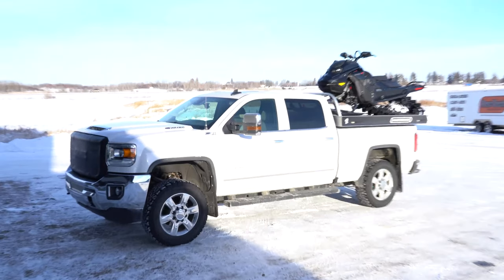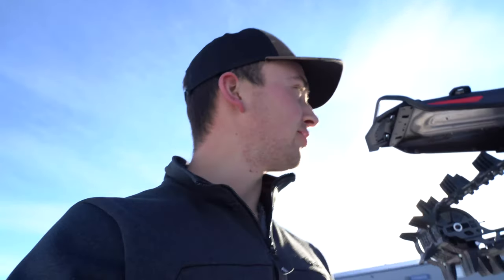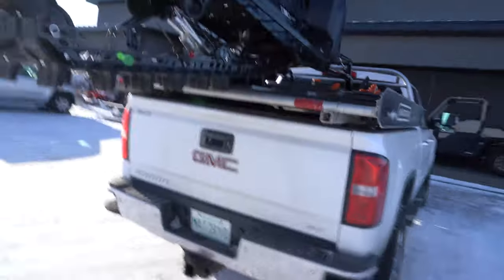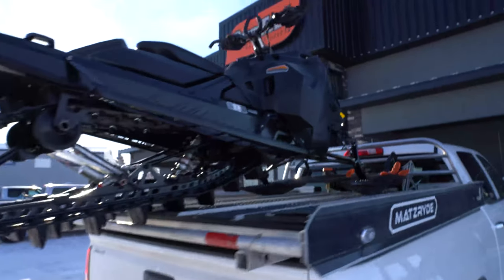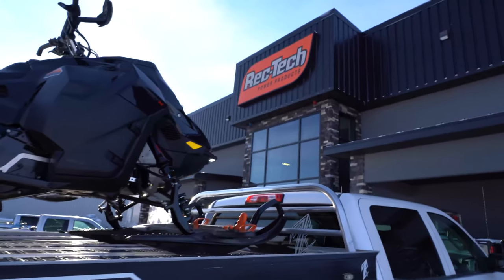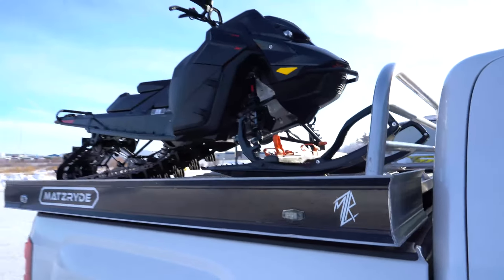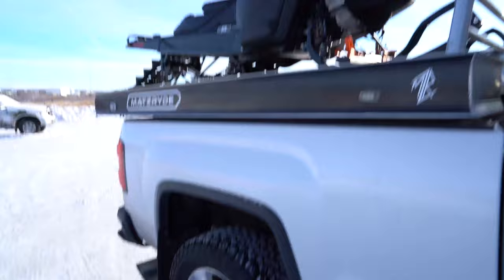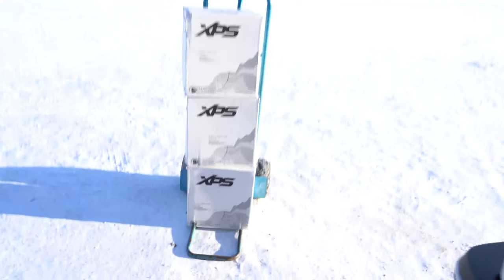There she is! Just picked up my new 2023 Skidoo Expert Turbo 154 3-inch. I'm pumped — the thing looks awesome. Just thanked Rectech for getting me in this thing on short notice. Looks so good. I got so much stuff in my sled — got the back seat full, had to get a dolly to carry all of my oil.